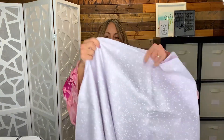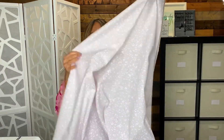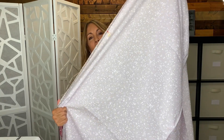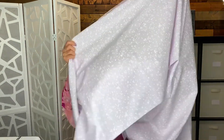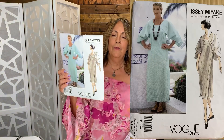This next linen piece is a beautiful lightweight lilac with a little bit of a dot spot through it. This one is only 45 inches wide. It's got that stiffness of a linen — very pretty in person, not sure if it's coming across right on camera. This one I purchased to sew the Issey Miyake 2315 from 1999. I do remember sewing this back when the pattern was first released.